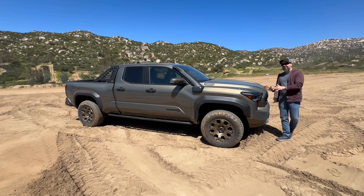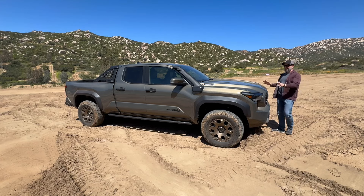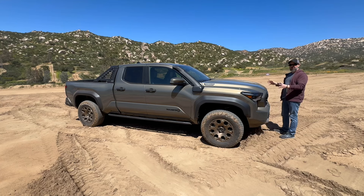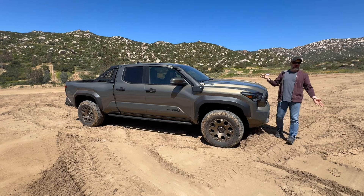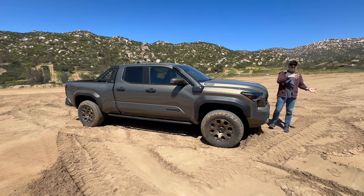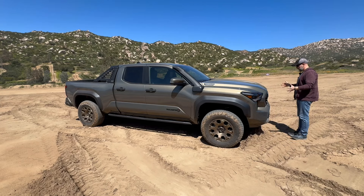What Toyota had to do in order to maintain its lead and perhaps expand it — over the Ranger, over the Frontier, and over other upcoming mid-size pickup trucks — is keep their fan base, which eventually will have to get rid of their 30-year-old Tacoma. But not only please their existing fans, but bring on new ones as they move away from some of the competition.